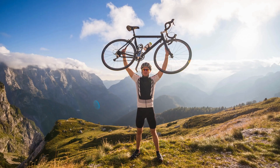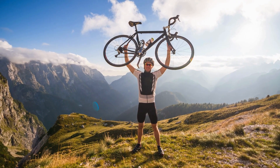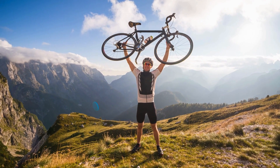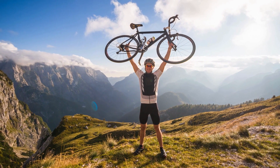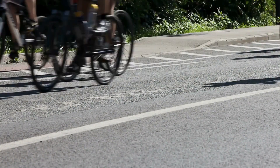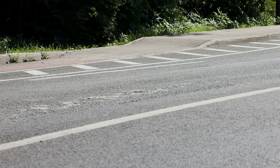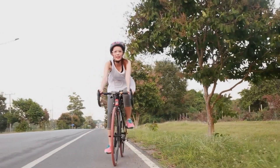Thirdly, thin tires provide enhanced agility and responsiveness, allowing for quick acceleration, sharp cornering, and precise handling on paved surfaces. The narrower profile and lighter weight of thin tires result in less rotational inertia, making it easier to change direction and maneuver through tight spaces or around obstacles with confidence and control. This agility is essential for road cyclists who need to navigate traffic, negotiate tight turns, or sprint to the finish line during races or group rides.